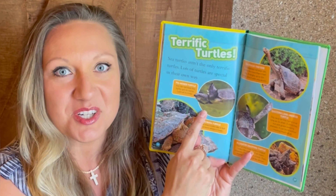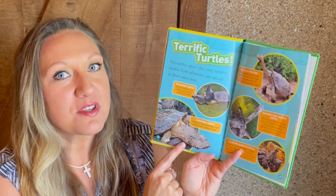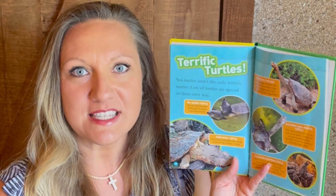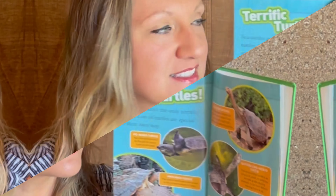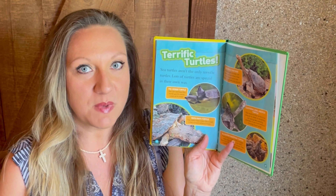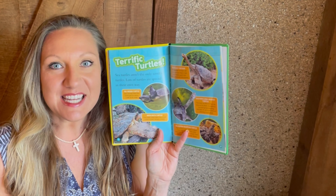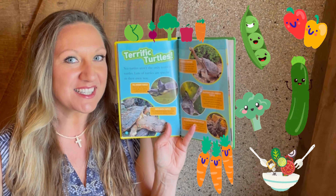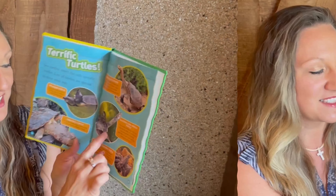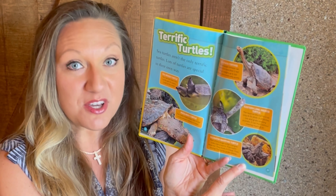Here are some interesting turtles: the pig-nosed turtle, the mata mata turtle, which looks much like a leaf, the Galapagos tortoise — the largest tortoise — which can grow up to 5 feet and weigh more than 550 pounds, and they only eat plants. Look at the neck on this eastern long-necked turtle. Check out this alligator snapping turtle — it's the largest freshwater turtle.